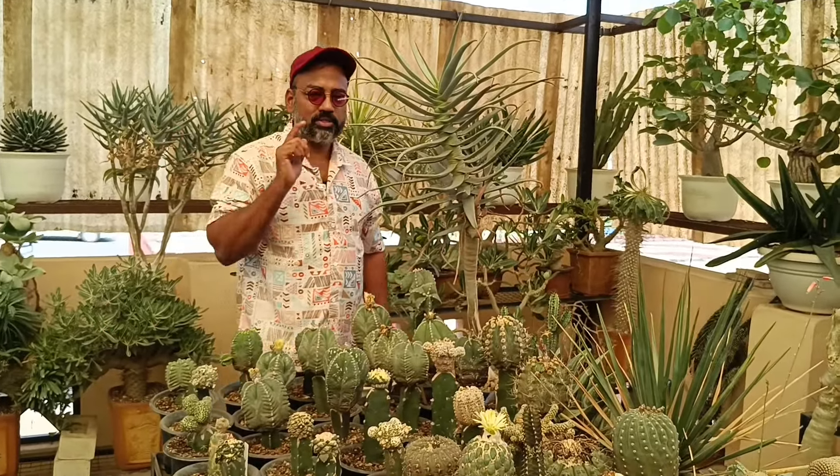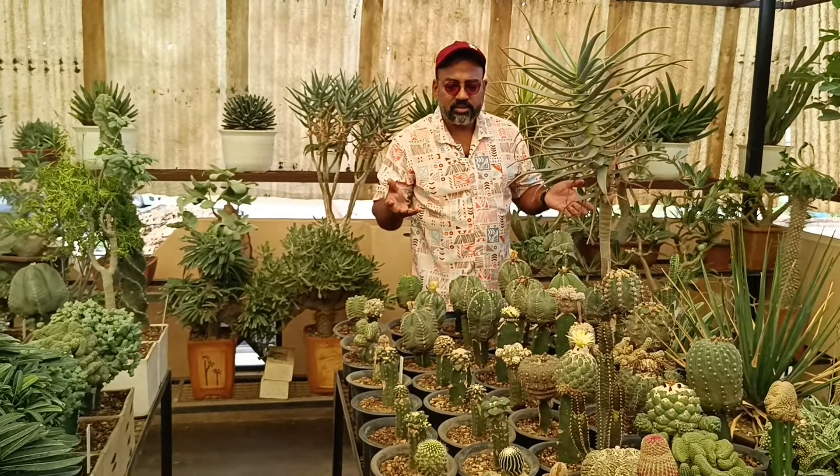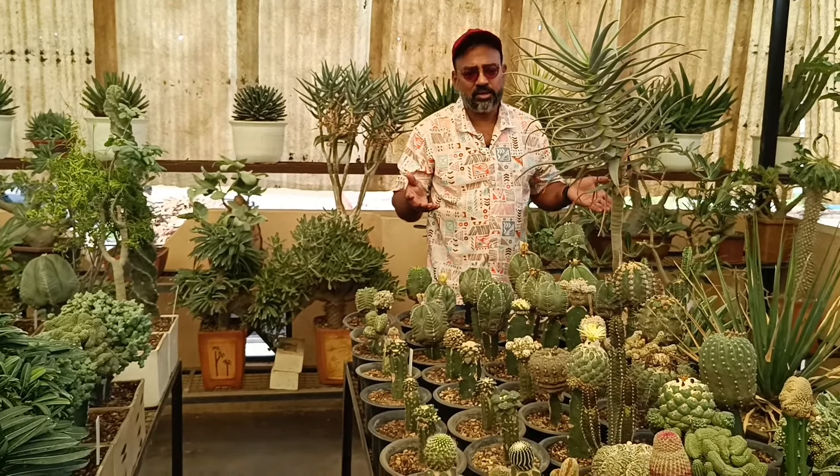Table number four — one, two, three, four. So this is table number four with plants and cactus grafted here.